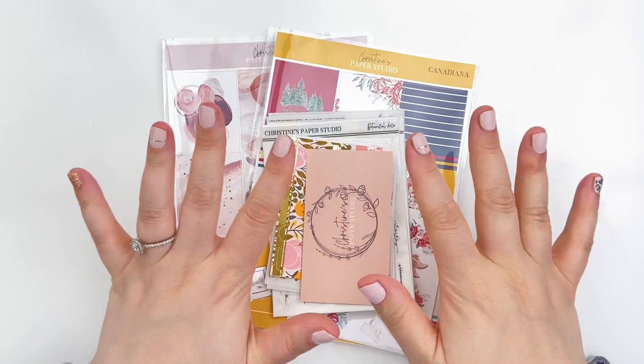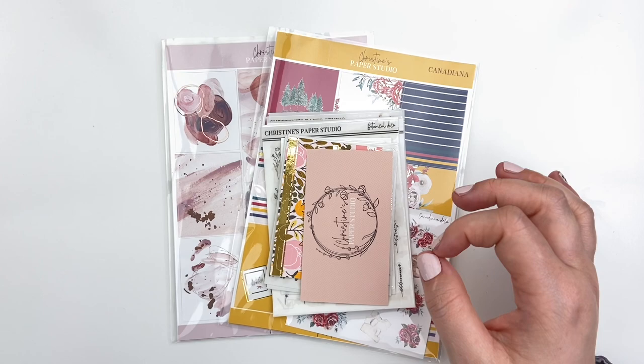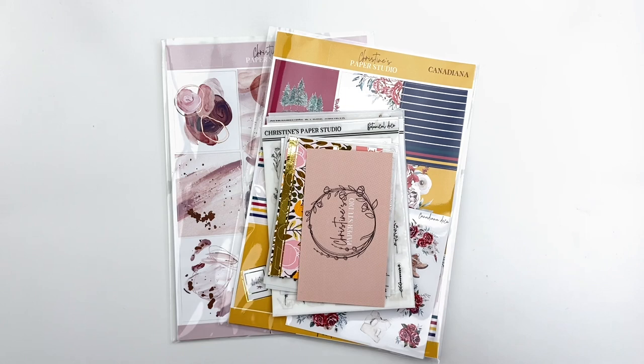First up, we have Christine's Paper Studio, who I am obsessed with. I am on her PR team, so you can use code LAURA30 to save — that's a 30% discount, which is phenomenal. Her shop is currently on vacation, so you can't check her out just yet, but she's opening up within the next couple of weeks and she has sneaked some of her new releases — and you guys aren't ready. They are phenomenal. She always hits it right out of the park.